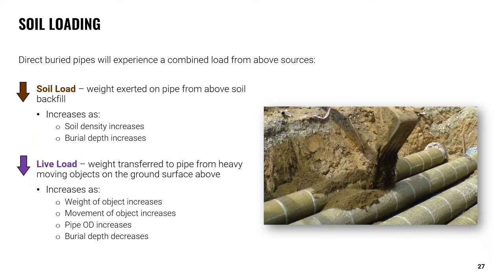One immediate challenge that direct buried systems face involves the forces of different loads the piping and insulation will be subject to. The soil load refers to the direct weight exerted on the pipe from backfilled soil, increasing with soil density and burial depth. The live load refers to weight transferred from heavy or moving objects above — either a stationary load such as a building or a dynamic load such as vehicles on a roadway. In either case, the combined load should be considered, and an insulation material with sufficient compressive strength to withstand these loads should be specified accordingly.